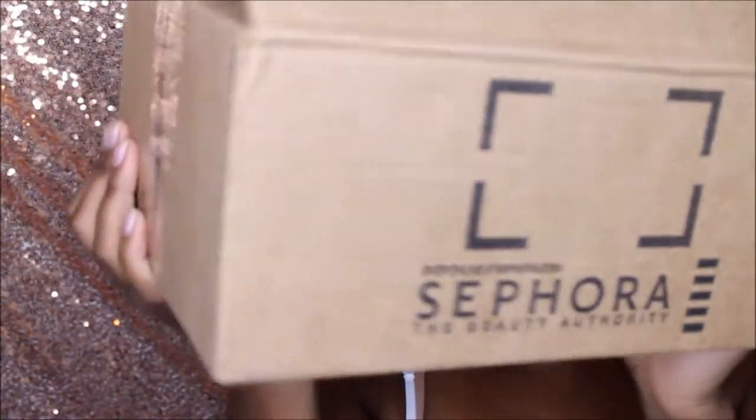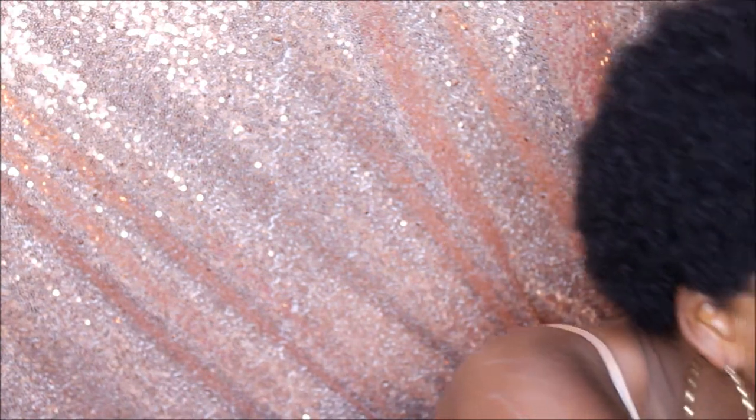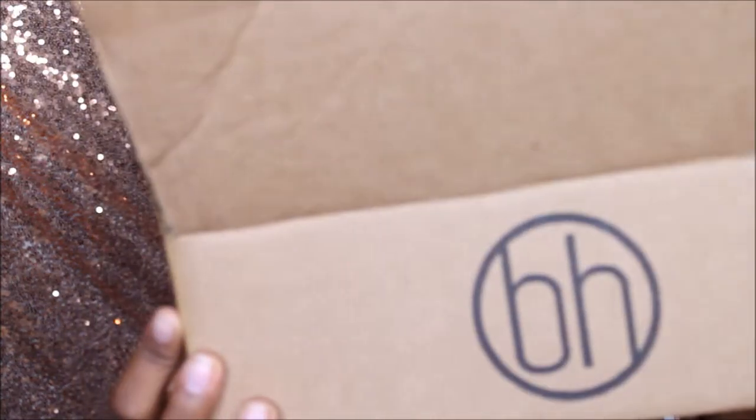I'm not gonna ramble on, I'm just gonna show you guys what I got. They're basically all in these big old boxes so I'm gonna randomly select one and we'll get this mini haul started. I already opened the boxes to save time but I haven't looked at the products, so we're gonna look at them together. This one is from BH Cosmetics — it comes with a little brochure.